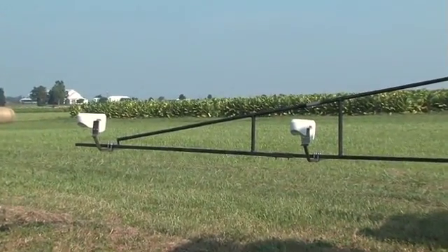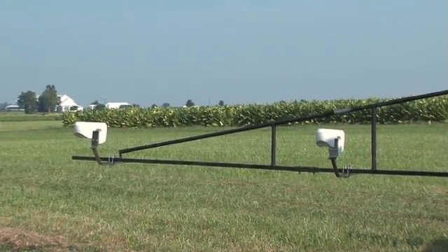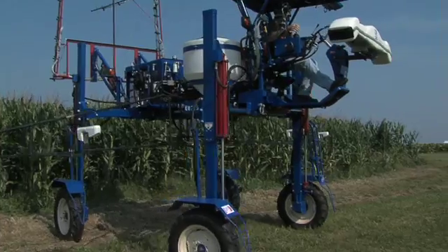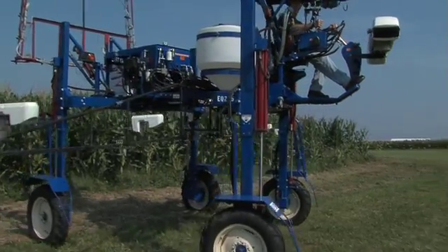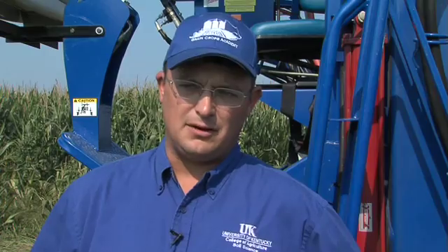These scanners read the visible and non-visible wavelengths of light reflected off the surface of a plant. UK Extension Soil Specialist Greg Schwab says optical sensors such as these, when refined to meet Kentucky's specific growing conditions, could help grain producers increase their bottom line while protecting the environment.